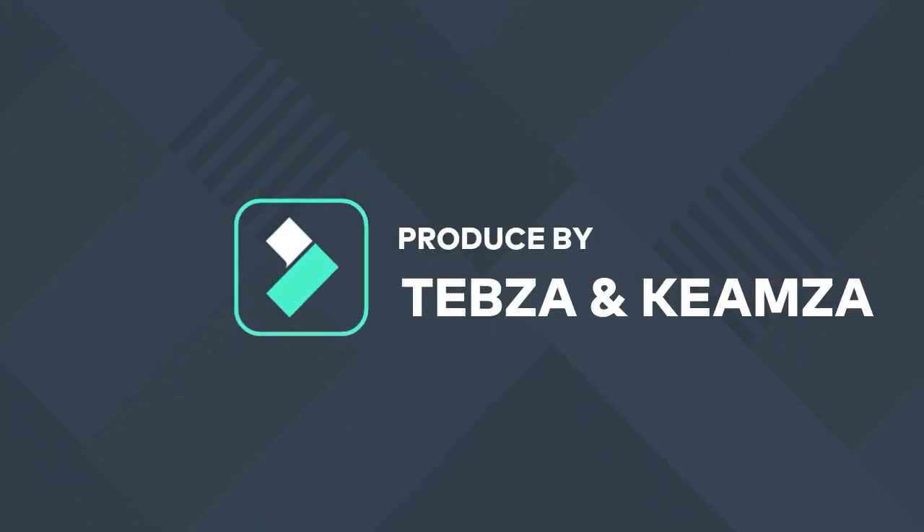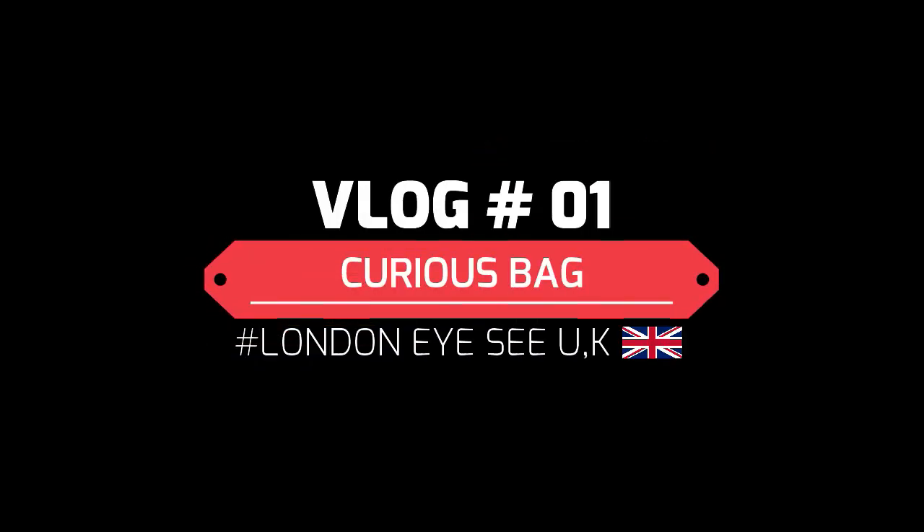Hi guys, welcome to the channel. I hope you guys like this video of us traveling from Cape Town to London via Johannesburg and Dubai. Enjoy!